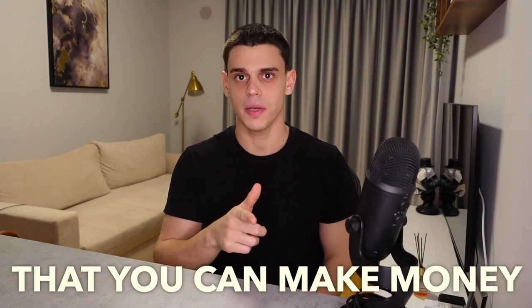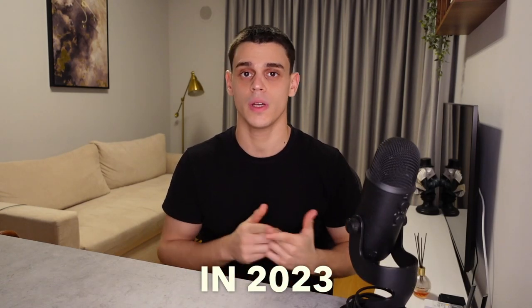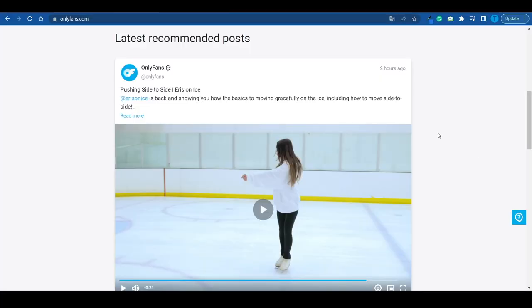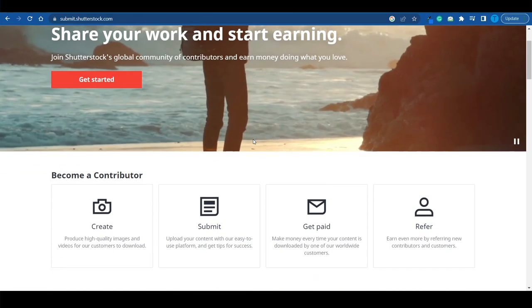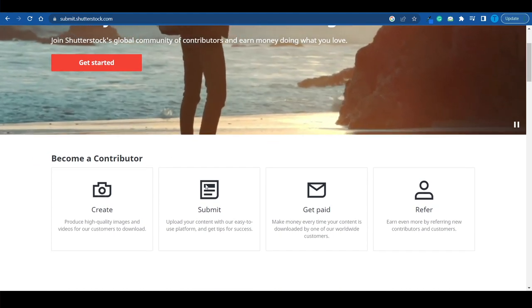I'm going to show you one of the easiest ways that you can make money by selling pictures online in 2023. Head over to submit.shutterstock.com — this is where our journey begins.